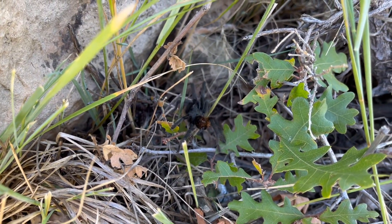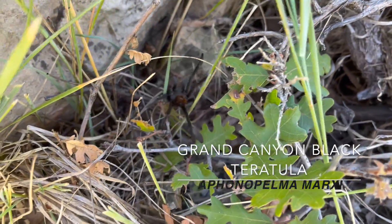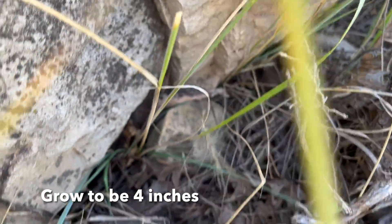Here we go. It's a Grand Canyon tarantula. Over here in the Mather Campground, two tarantulas have been blazing around.